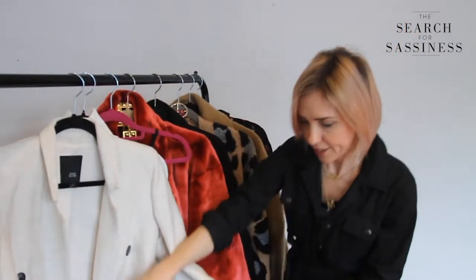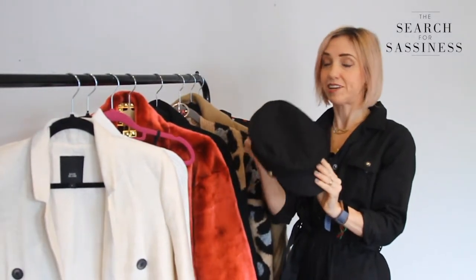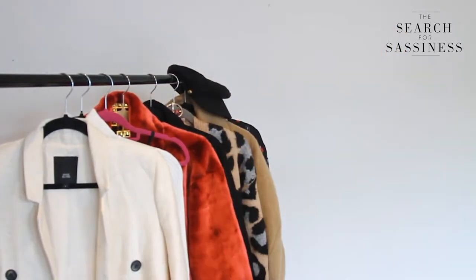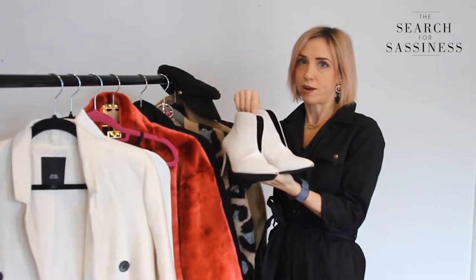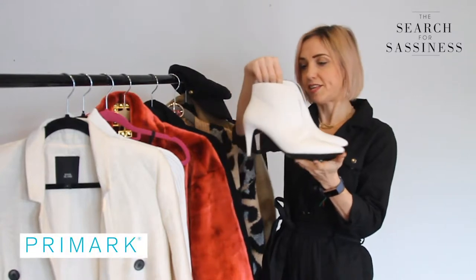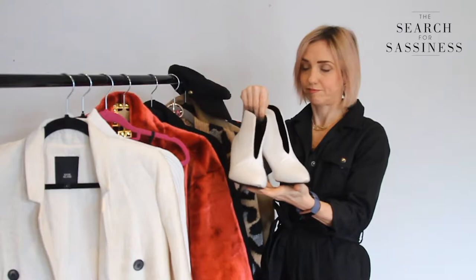With that I'd wear a baker boy hat on top — these are really big this season, they're really versatile things to have in your wardrobe. And to pick out the colour of the top and the jacket, some white boots. Everybody should have a pair of white boots — they go with so many outfits: winter, summer, spring, everything. These have got a nice manageable heel on them. These are just old Primark ones.